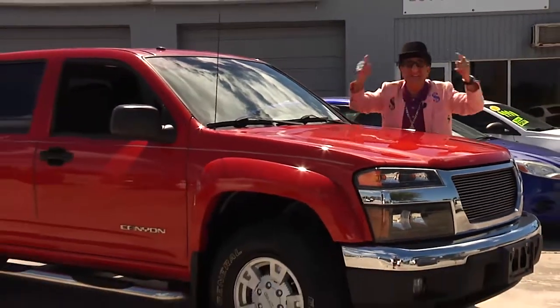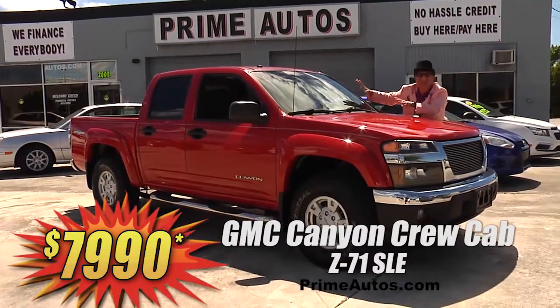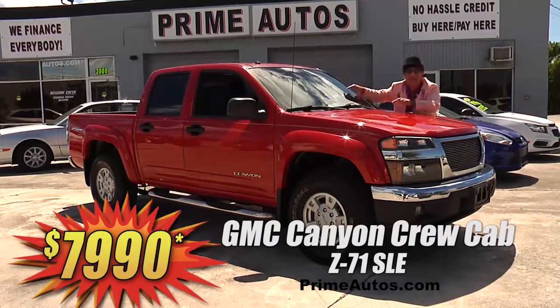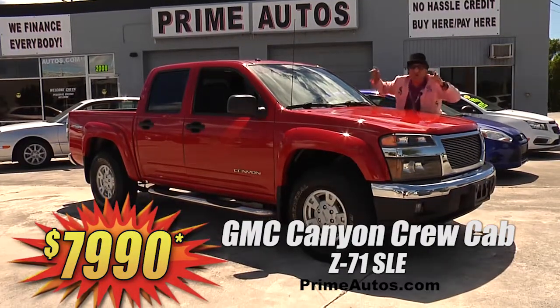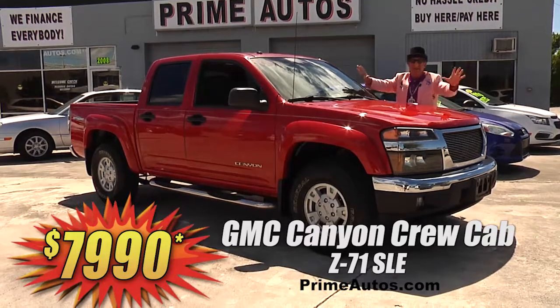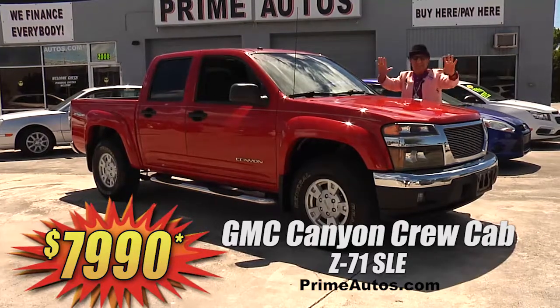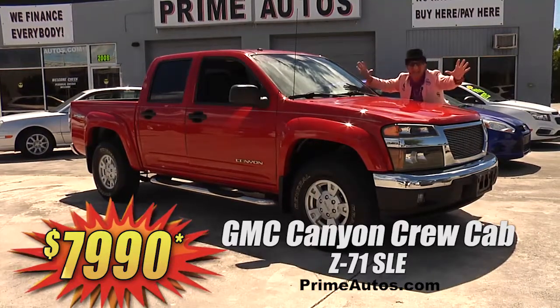The Deal Man says don't you buy no ugly truck. When you can buy this gorgeous red GMC Canyon SLE four-door crew cab with the automatic Z71 off-road package, CD, alloys, and all the toys for only $79.90.